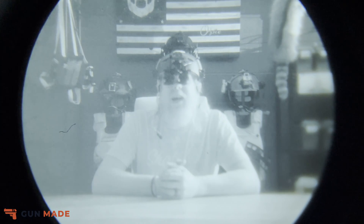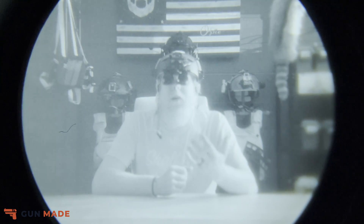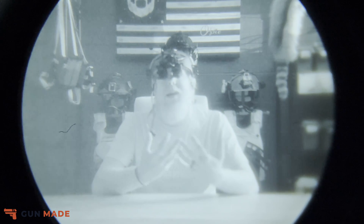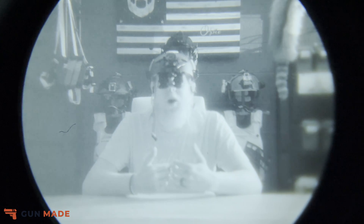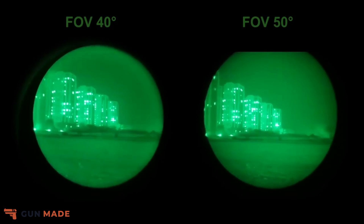The BNVD-40s stand for binocular night vision device, and the 40 refers to the field of view — a 40-degree field of view. BNVDs have been around for quite some time and are a very popular model with several variations. Armasight specifically also has the BNVD-51, and the only difference between the 40 and the 51 is the 11 extra degrees of field of view you get with the 51.